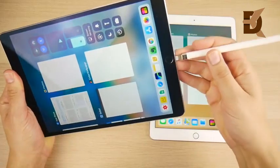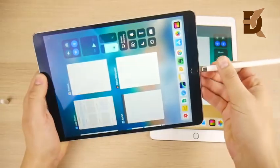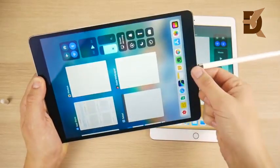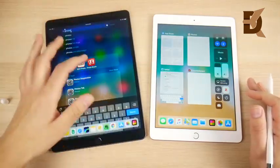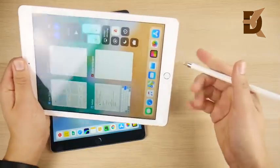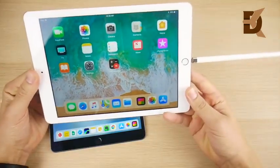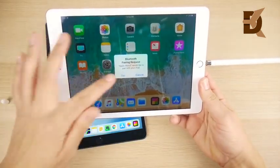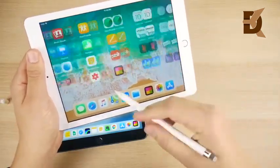Let's see which can connect to the Apple Pencil first. Plugging the Apple Pencil into the iPad Pro's Lightning port — and there we go, paired. Now unplugging from the 10.5 and connecting to the iPad 2018. Three, two, one — we're still waiting a little bit, and there it goes. Not too much of a difference in pairing time between both devices for the Apple Pencil.